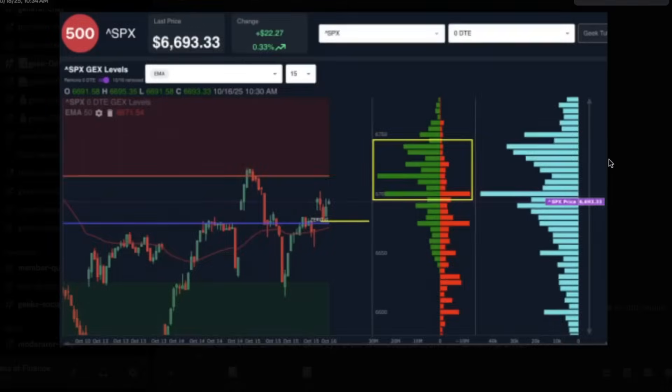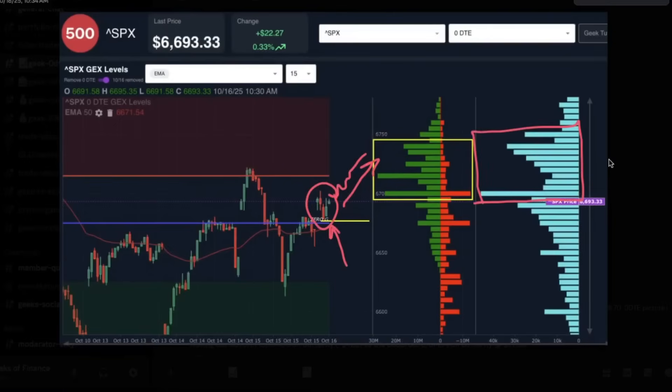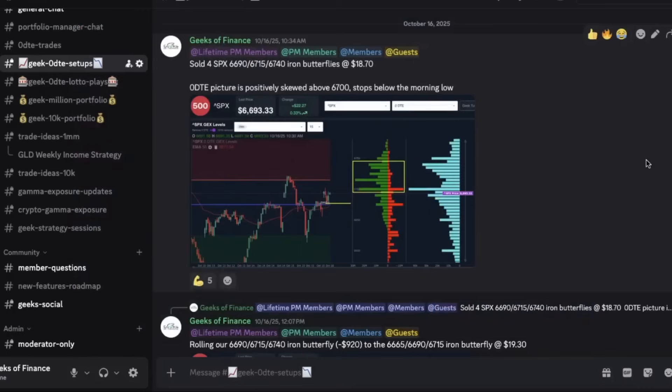The setup was a positively skewed setup. At the open, we had a slight gap up, a retracement down to the zero gamma exposure level. We drew a yellow line as our potential support zone with gamma exposure all concentrated at higher strikes. Oftentimes when we see this setup in a quiet market, we will eventually see price trade up towards those larger positive gamma exposure levels. Volume was also skewed to the upside as well.